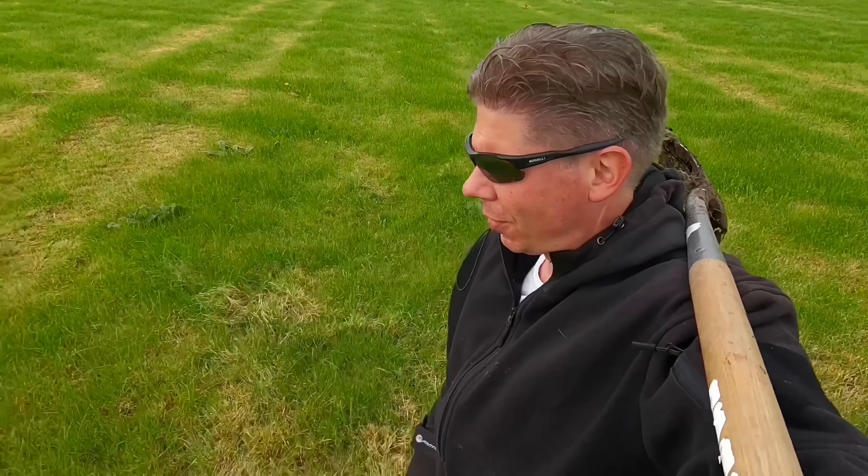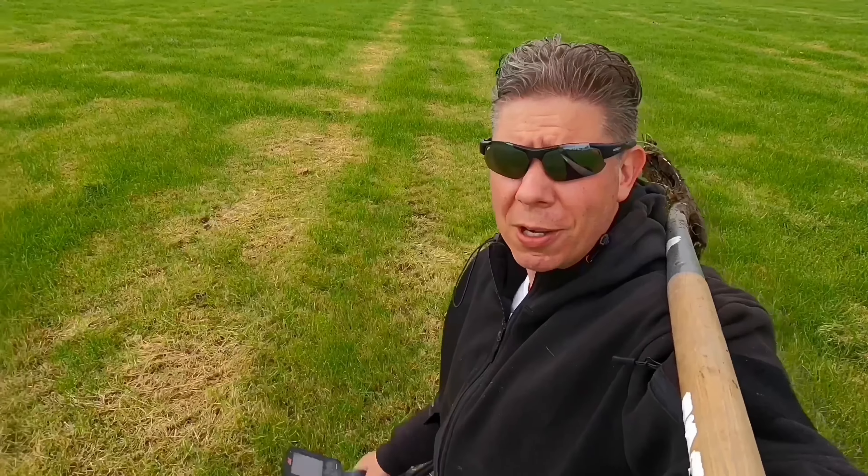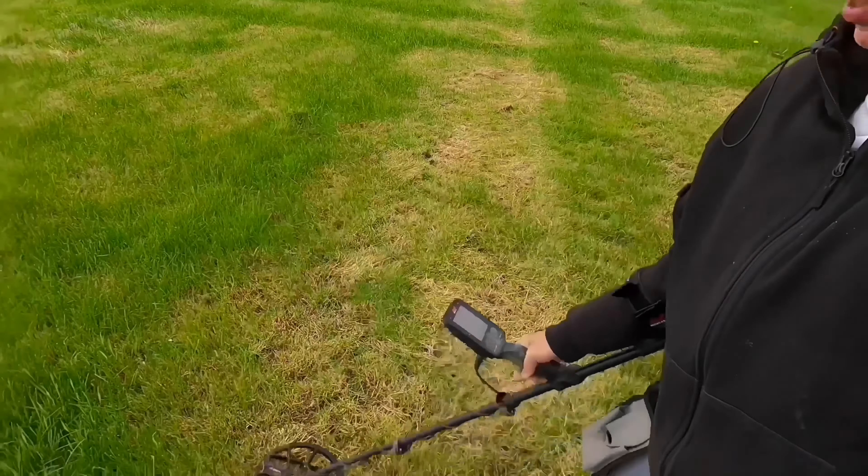I switched to the grass because all the fields are full with crops now. It's that time of year again, so grass is the only option for now. Let's go.